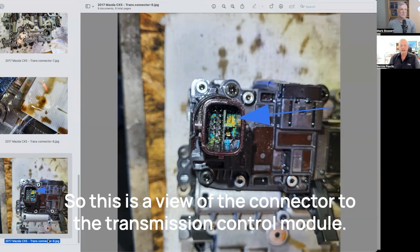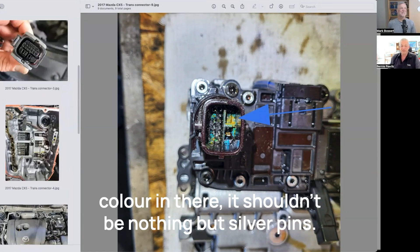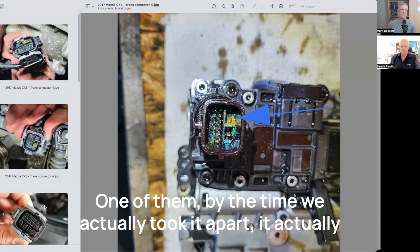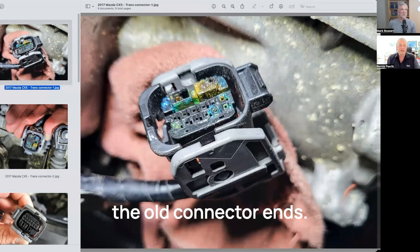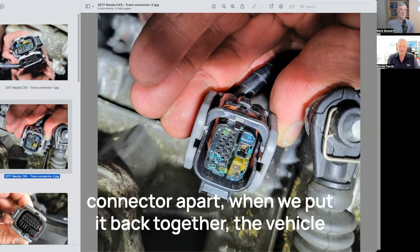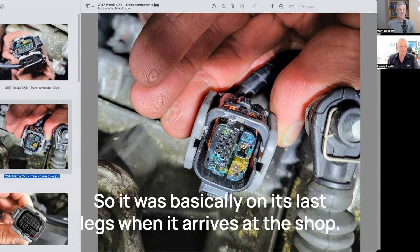This is a view of the connector to the transmission control module. If you can see all that green — very colorful — it should be nothing but silver pins. The blue arrow points to a pin that's gone. There are two very large pins — these would be the positive and negative main power connectors. One of them, by the time we actually took it apart, had corroded so badly it disintegrated. If we look at the other connector ends, the area that's all yellow is basically the pin stuck inside there — it's broken off. By the time we actually pulled the pin and connector apart, when we put it back together the vehicle wouldn't drive anymore. So it was basically on its last legs when it arrived at the shop.